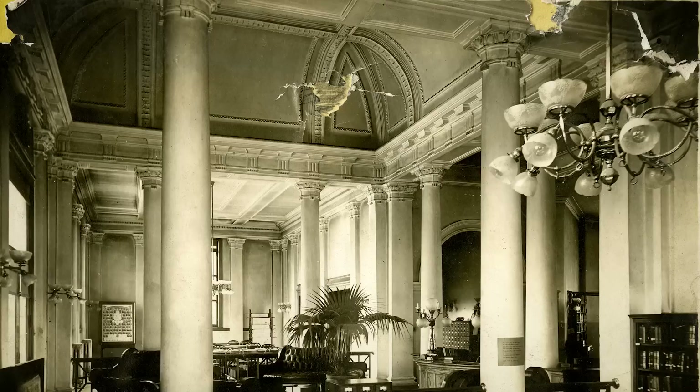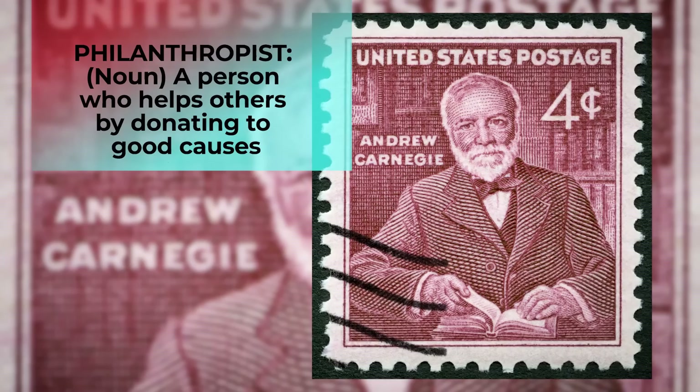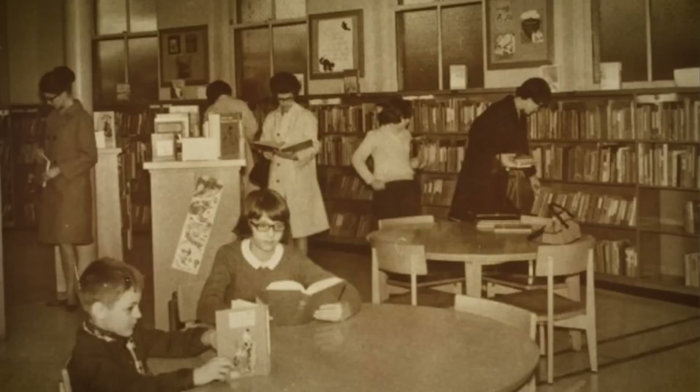This building was built in 1904 and was the very first public library in New Albany. It was paid for in part by Andrew Carnegie, who was a philanthropist — that meant that he gave away a lot of his own wealth for good causes. In his lifetime, he funded thousands of libraries around the world, donating the modern equivalent of more than $76 billion of his fortune.